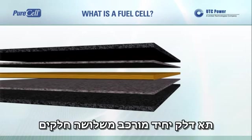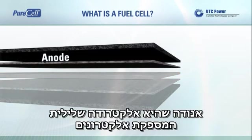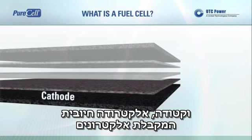A single fuel cell is made up of three parts: an anode, which is a negative electrode that provides electrons; an electrolyte in the center; and a cathode, a positive electrode that accepts electrons.